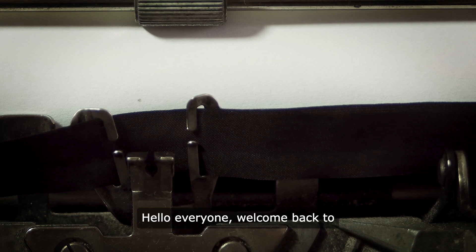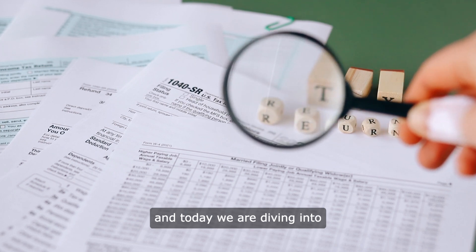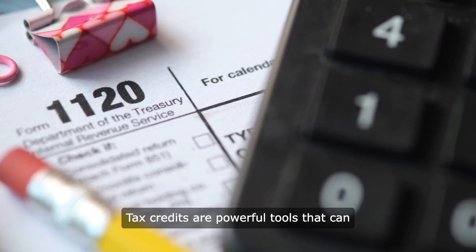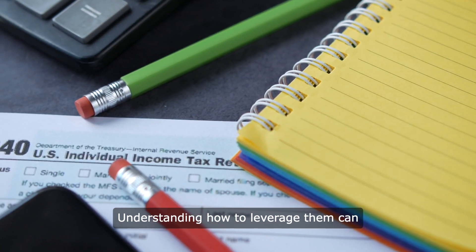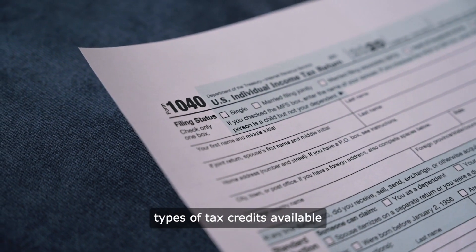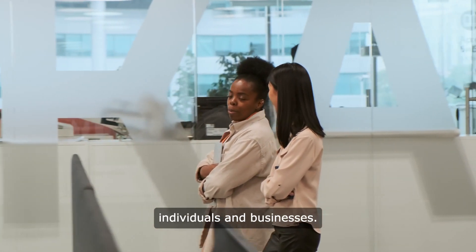Hello everyone, welcome back to 5-Minute Finance. I'm your host and today we are diving into the world of tax credits. Tax credits are powerful tools that can significantly reduce your tax liability. Understanding how to leverage them can open doors to financial opportunities. Let's explore the various types of tax credits available and how they can benefit both individuals and businesses.